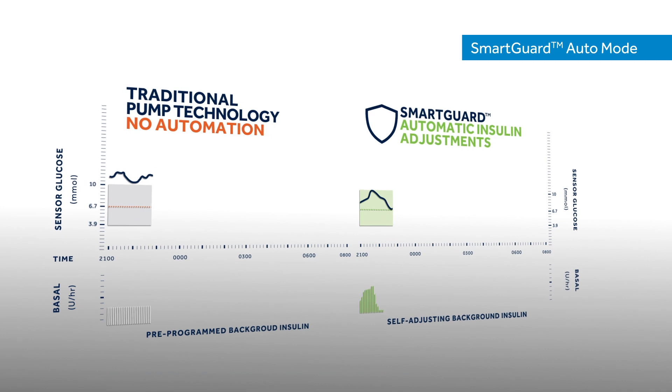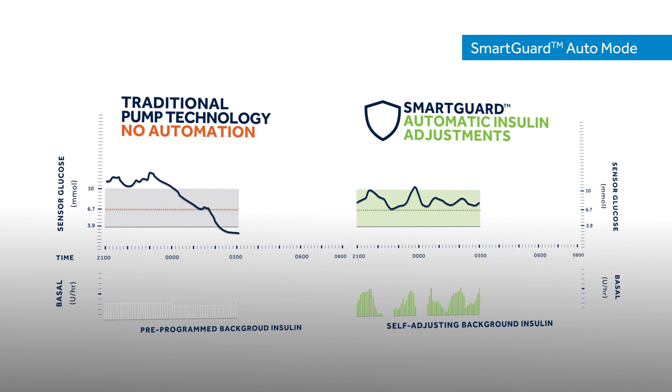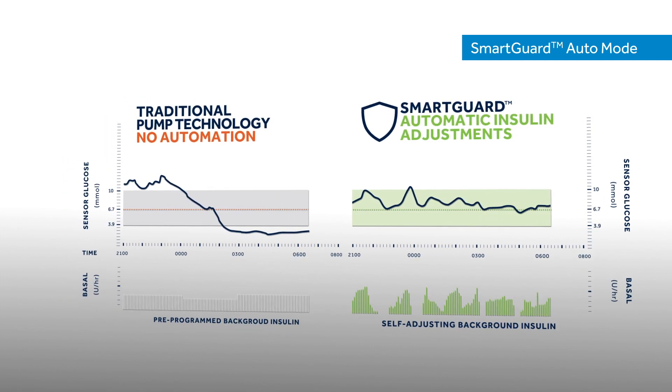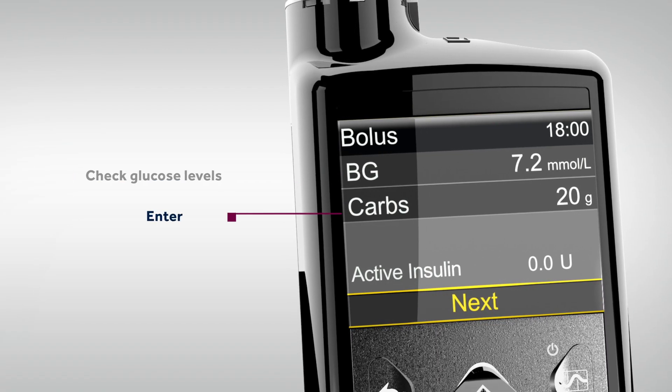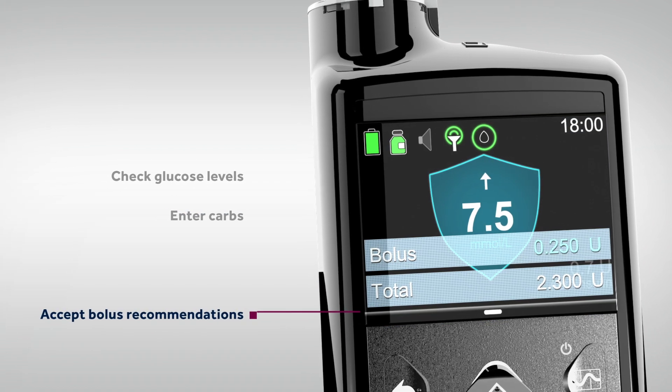Compared to a pump that delivers fixed pre-programmed insulin delivery, SmartGuard Auto Mode adapts to your insulin needs in real time to help keep glucose levels in range. For meals, you simply need to check glucose levels, enter carbs, and accept bolus recommendations as calculated by the system.